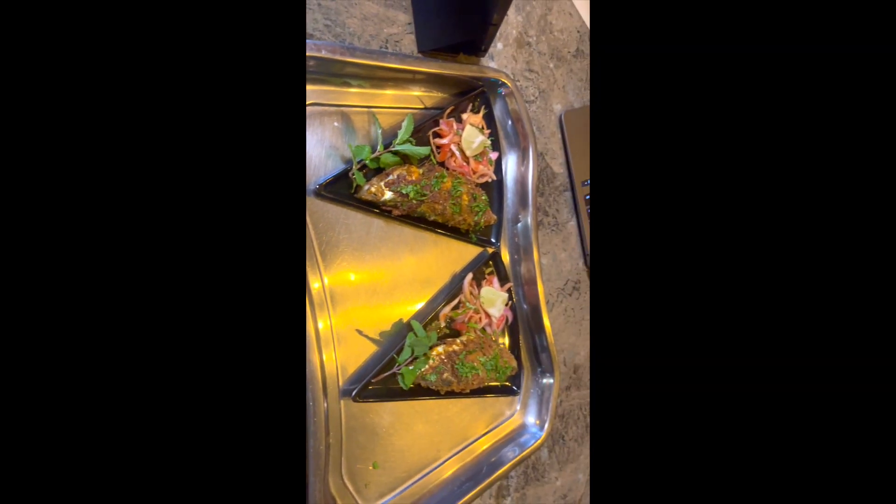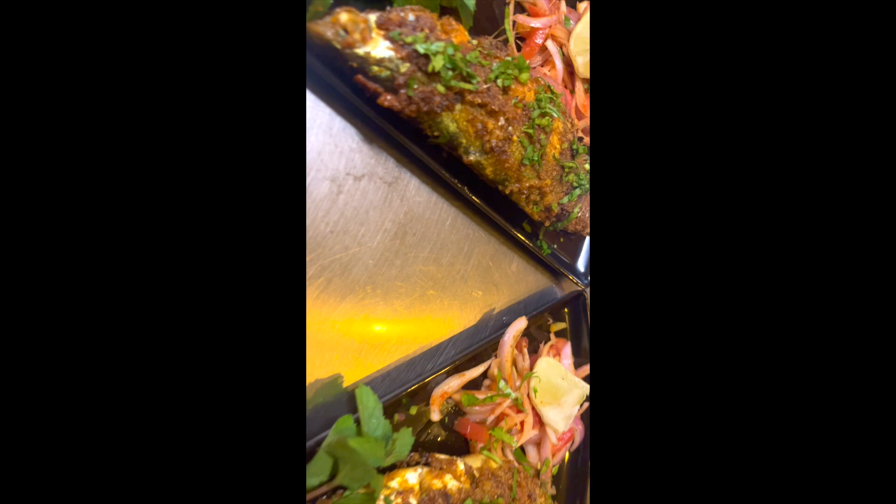They've served us some fish, so I'll eat and give you a review. The fish is really tasty and fresh. I'm not a fish person, but I really loved it.